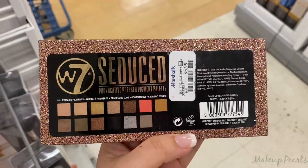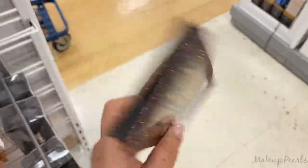This really tricked me — I thought it was an ABH palette. It looks just like the ABH sultry palette.